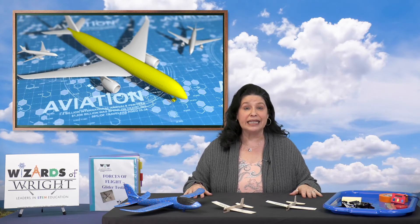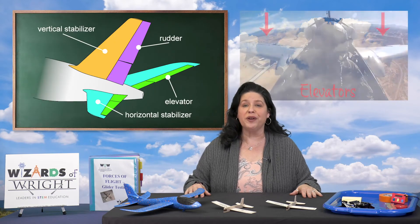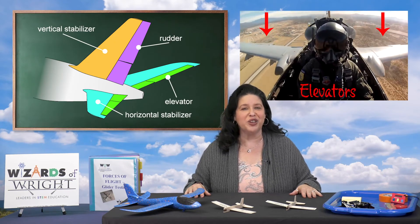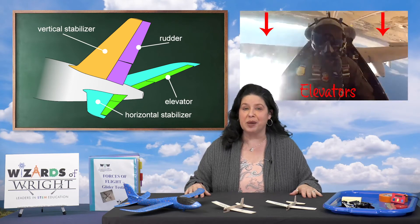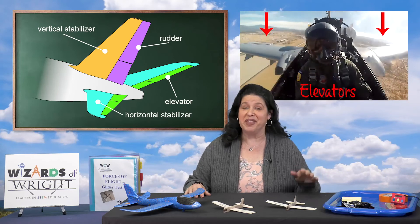The fuselage is the body of the plane — it is generally a long tube shape. The wheels and landing gear are attached to the fuselage. The plane's stability comes from the tail at the rear of the plane. There's a vertical stabilizer called the rudder, which affects the plane turning right or left — that's the yaw. And there's a horizontal stabilizer called the elevator, used to move the plane up or down — that's the pitch.